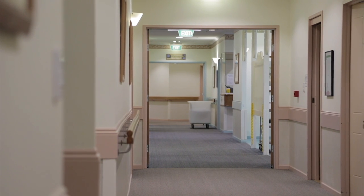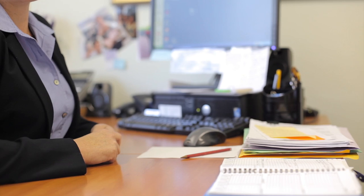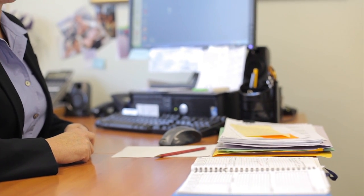Our clinical care is excellent. We have doctors that come in every week from nearby clinics — two doctor surgeries that come and visit our residents here. So the residents have a choice as to which doctor they want to have.